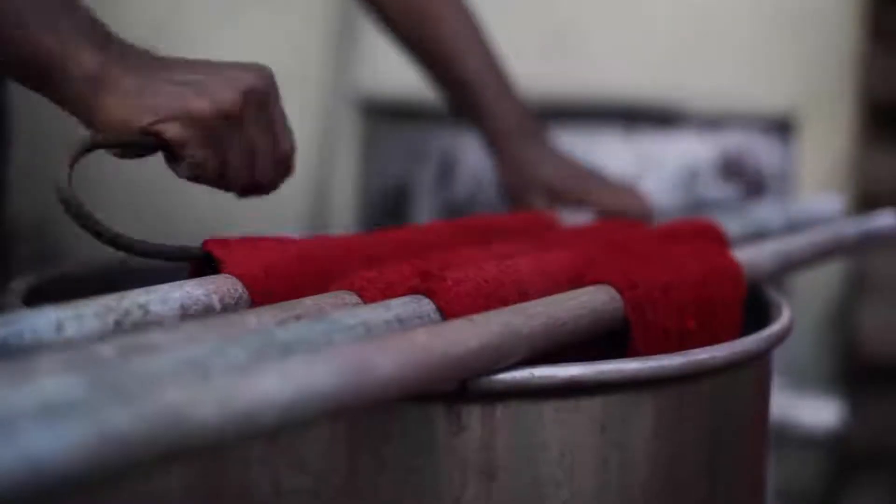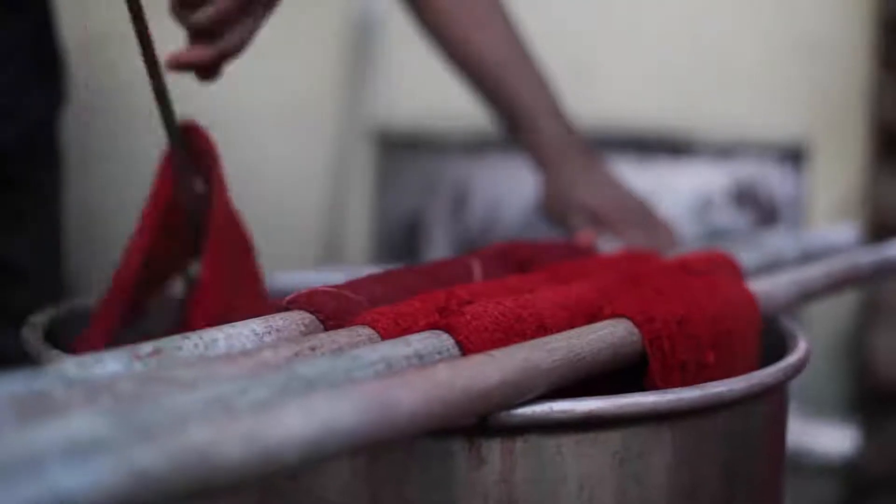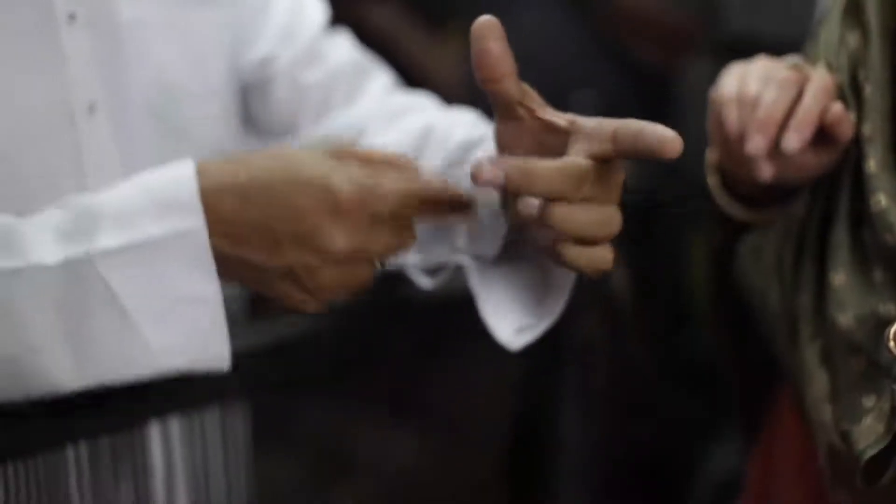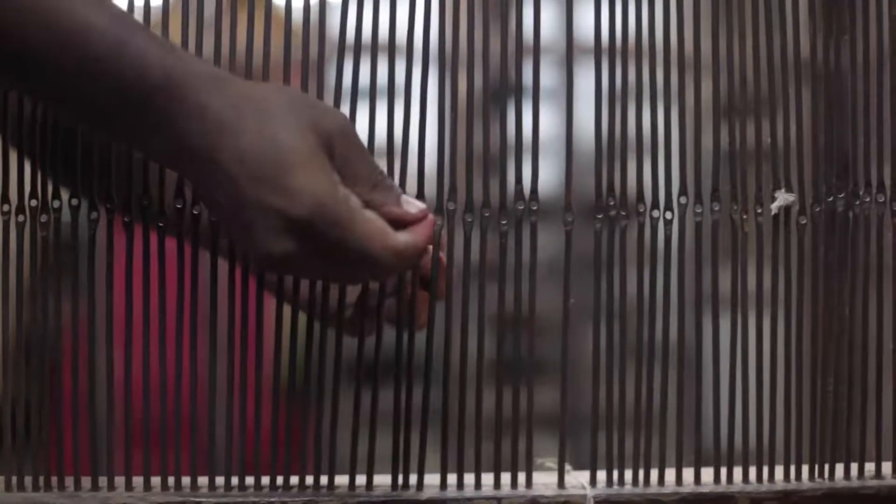You will see here that the yarns are first dyed, the patterns are set on design cards, the weft and the warp are threaded, and only then the weaving begins.